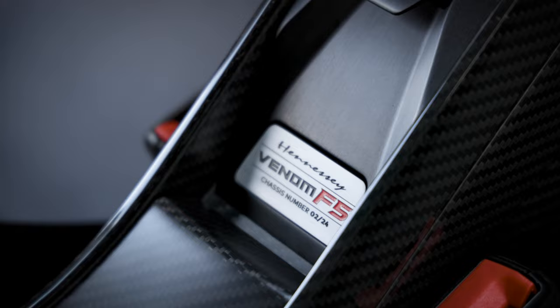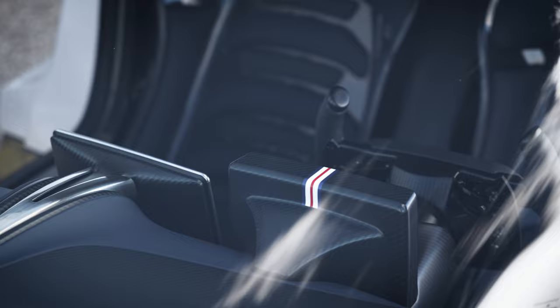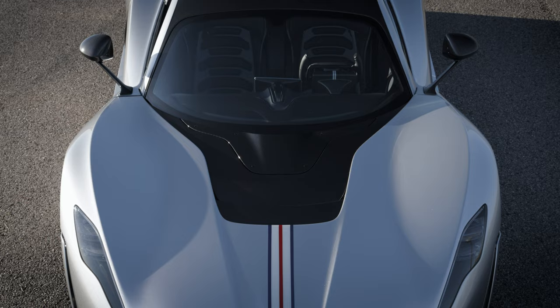In addition to the exterior car cover, Goodwill also makes an amazing interior seat cover. Some other amazing details on this car can be found on the steering wheel and the instrument panel, where the stripe on the exterior of the car — that red, white, and blue stripe — is repeated.